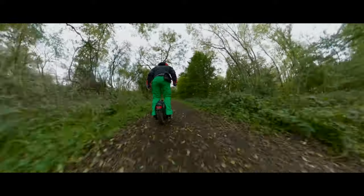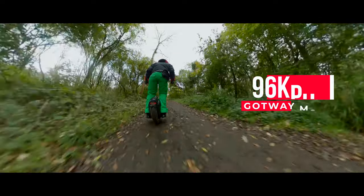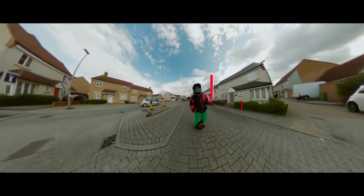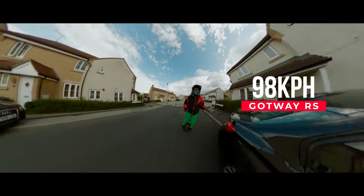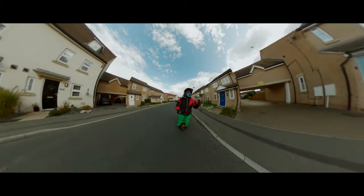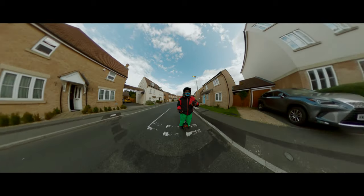When we talk about maximum speed without a rider, the MSP tops out at 96 km/h and the RS at 98 km/h. It's not really relevant — it's just a two kilometer per hour difference.